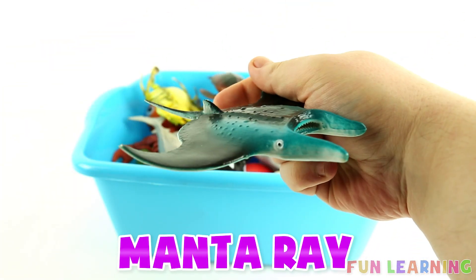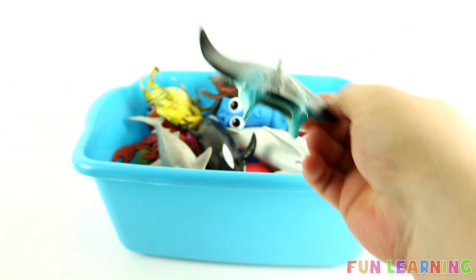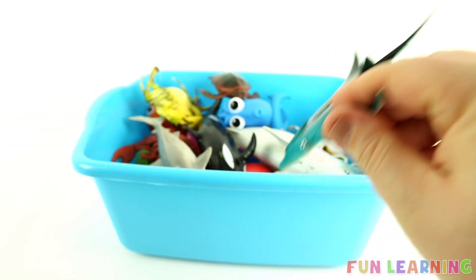M is for manta ray. Say it with me, manta ray.